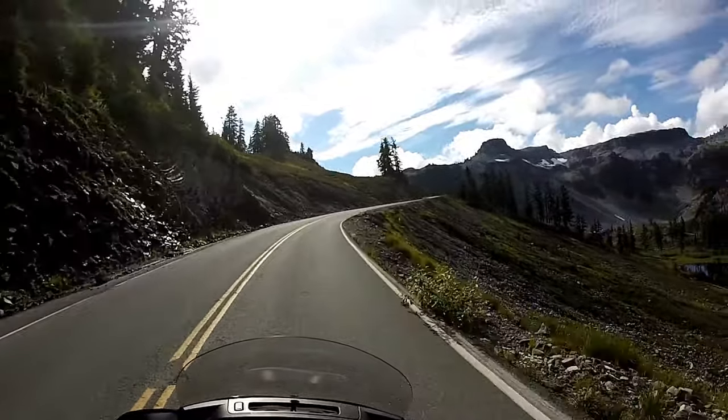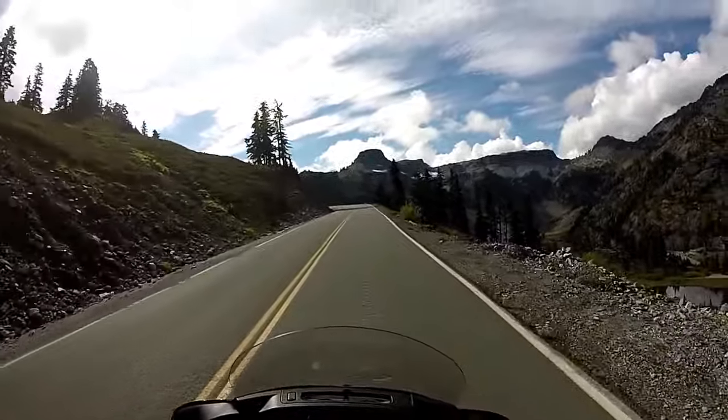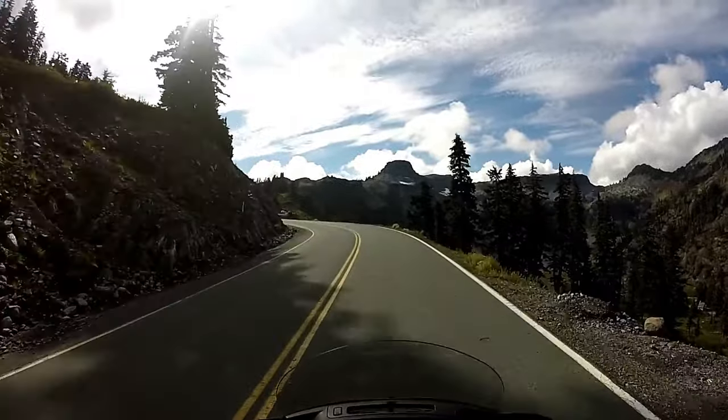This was a long ways from camp — we put on over 300 miles on this day, so long ways up and long ways back. Almost too much to see. When we get up here, we're going to a place called Artist Point.